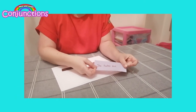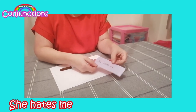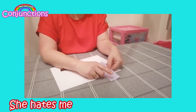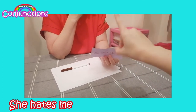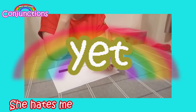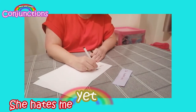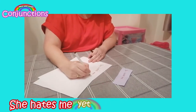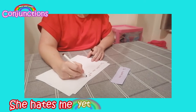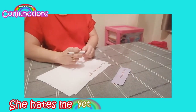Drum roll — 'She hates me.' That's quite a bold statement, isn't it! 'She hates me' could be a sentence on its own, but this activity is about using conjunctions, so we need a conjunction to join something to this sentence. Has anybody got an idea? Miss B — what's your idea? Yet! 'She hates me yet.' Let me write that down — she, with a capital letter at the start of my sentence. 'She hates me yet' — can you finish that sentence, children? 'She hates me yet she likes to ride her bike.' Does that make sense?